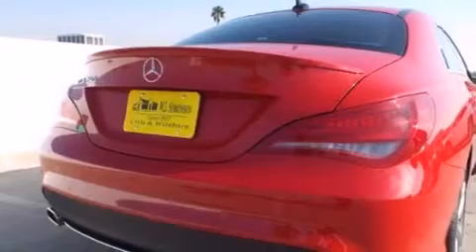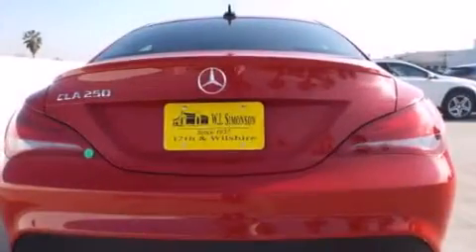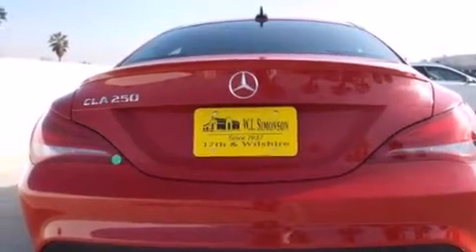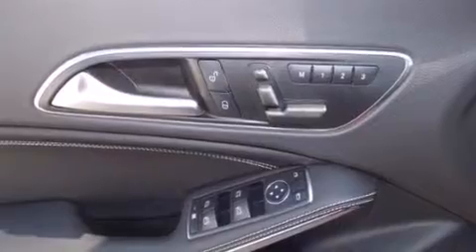Its top features and packages include the Premium One Package, a navigation system, a power moonroof, heated seats, a Harman Kardon audio system, XM satellite radio, and high intensity discharge headlights.